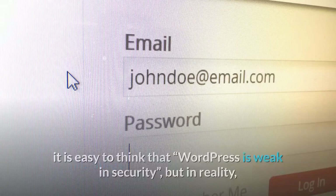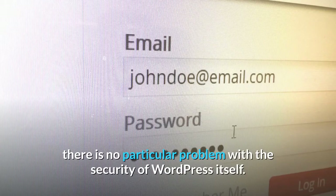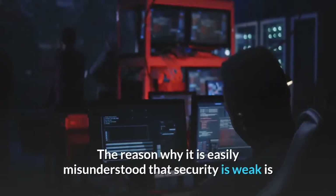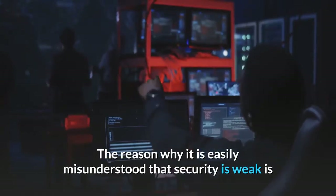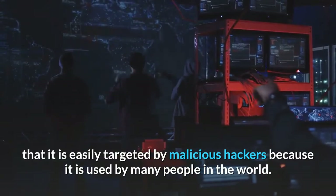First of all, it is easy to think that WordPress is weak in security, but in reality, there is no particular problem with the security of WordPress itself. The reason it is easily misunderstood as security-weak is that it is easily targeted by malicious hackers because it is used by so many people in the world.